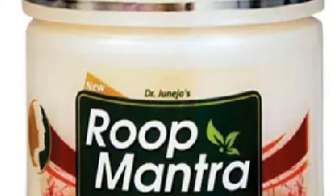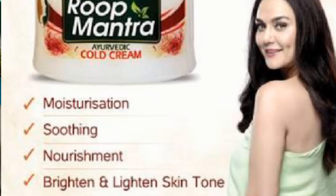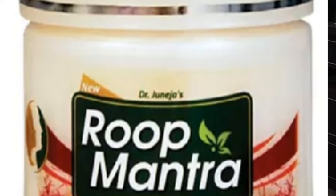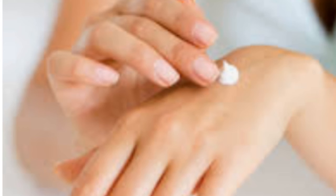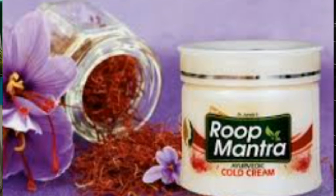The fourth cream I have is Root Mantra cold cream. Its fragrance is similar to the classic chamis cold cream — exactly the same and very pleasant. The texture is smooth. For dry or flaky skin, apply a larger quantity; for oily skin, use just a little moisture. Root Mantra products are Ayurvedic, and I think this is paraben-free and sulfate-free.